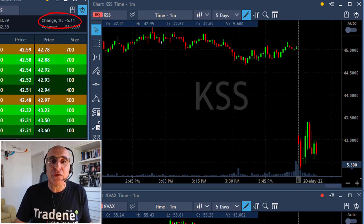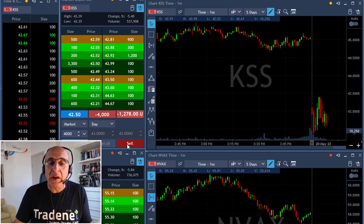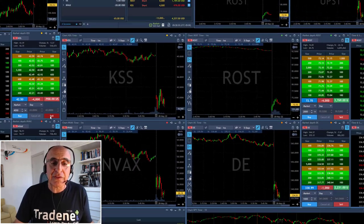KSS — same idea. The stock is down 5%. I find a lot of stocks gapping down today and the same idea applies to KSS. I'm shorting here 4,000 shares. This one is not such a big mover.